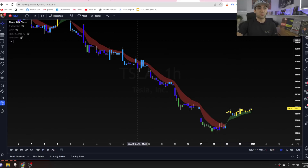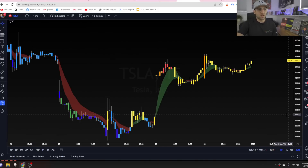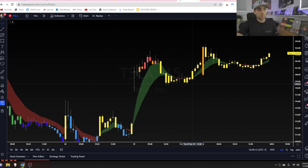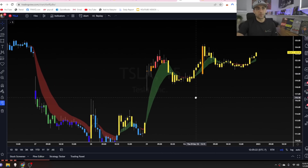Next I add the Ripster EMA cloud for further directional confirmation. I like to play off the red-to-green cloud flip — that's going to be your fastest cloud. Those two things can help you gauge direction very easily. Right now for Tesla we have a green cloud and a yellow candle showing bullish direction — a nice bottom and bounce so far with hourly time frames starting to flip. If you trade on faster time frames you can do this on the 15-minute chart and get more signals, though they won't be as profitable.